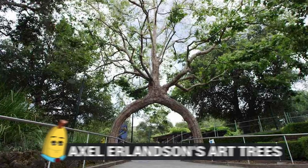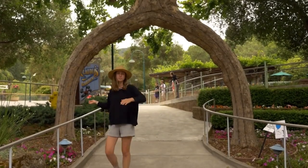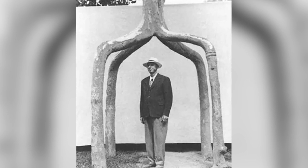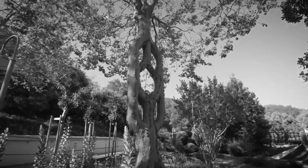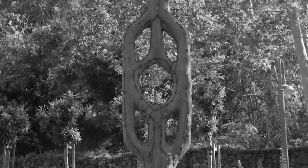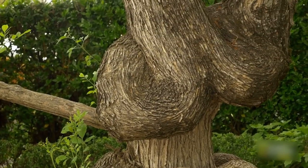Number 5: Axel Erlinson's Art Trees. Axel Erlinson was no ordinary man — he was a farmer who had one very unique hobby, and that was shaping trees. He would get the trees to grow in ways that were beyond even what nature can do on its own. As a result, he turned what could have been a basic farm into a tree circus, and invited people to come and see the trees that he had helped to shape.